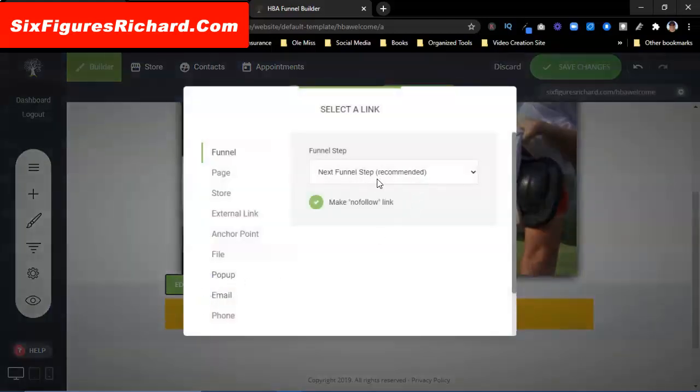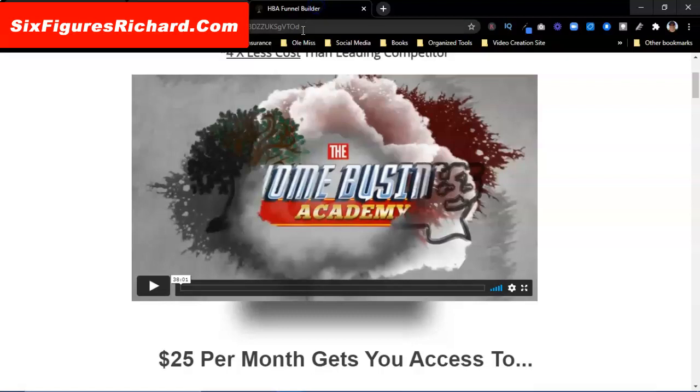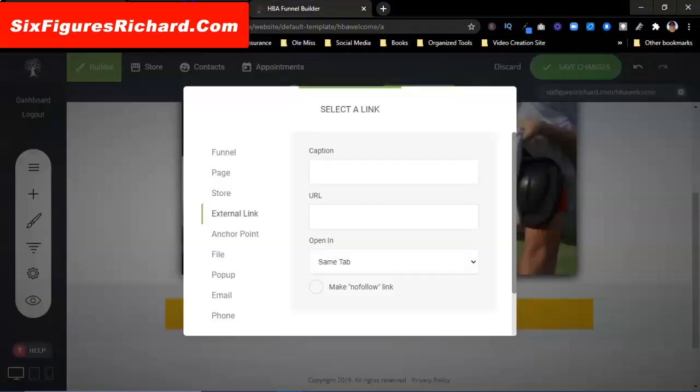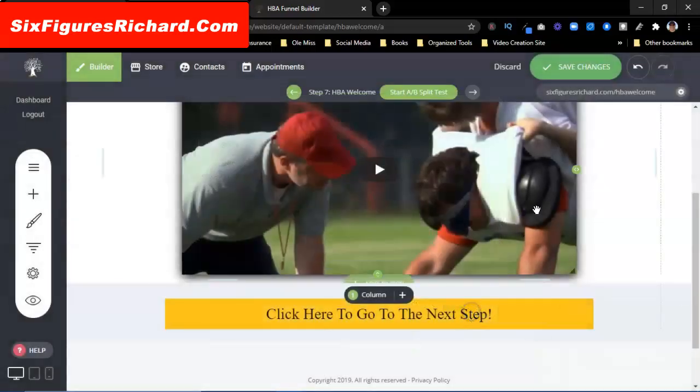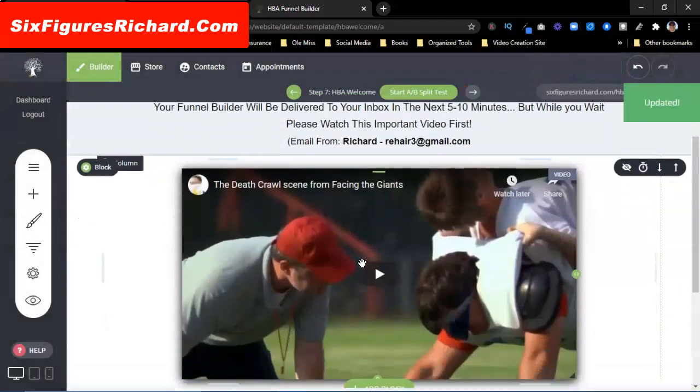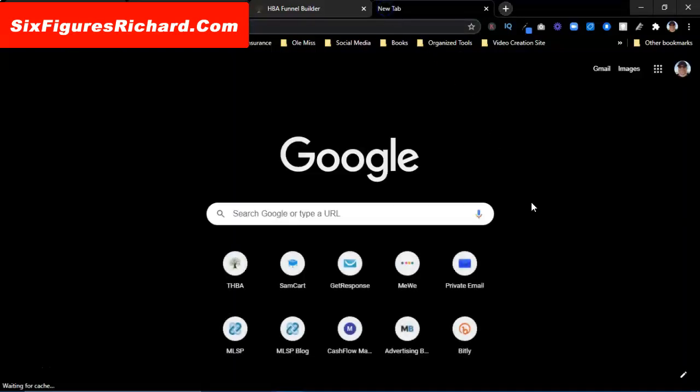I'm going to come down here and work on this button. I'm actually going to link it to something. It tells you the options — the next link in the funnel or an external link. I want an external link. I'll come over and grab this link, paste it in there, scroll down, select, and save changes.